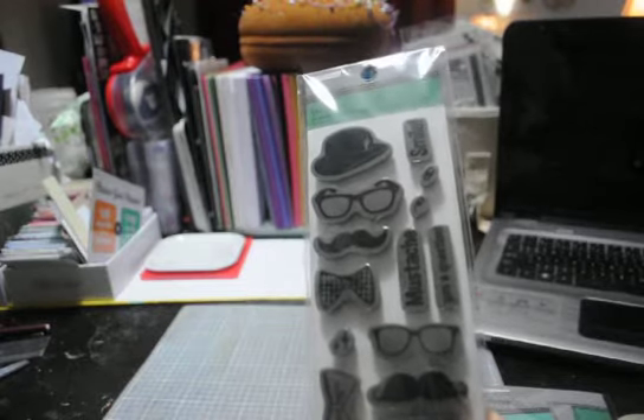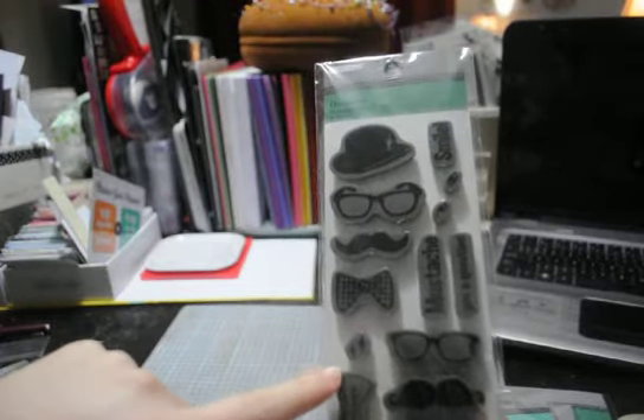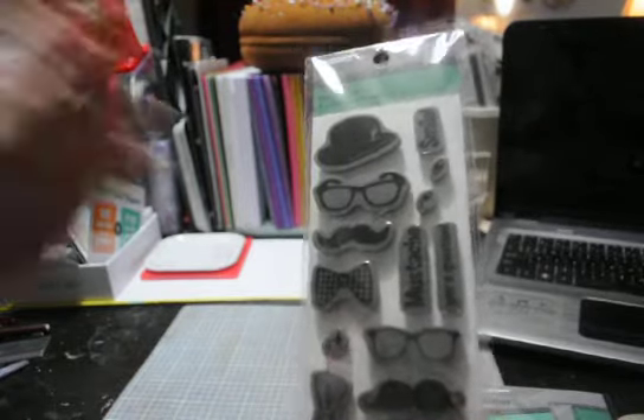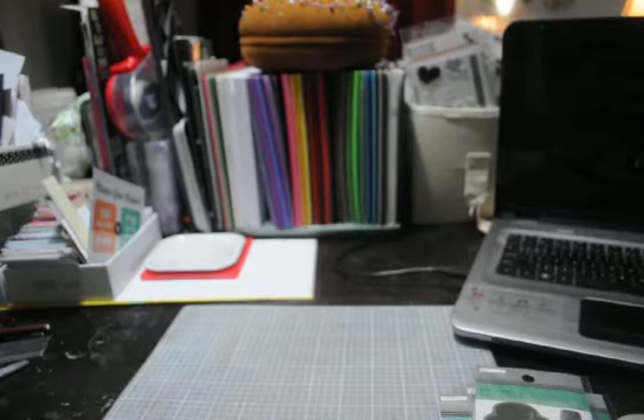Really cute — I like the little bow ties and the little twinkle thing. Really cute. I felt like those were a good deal.